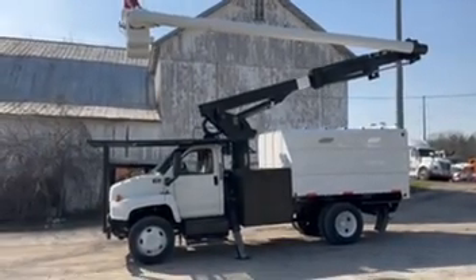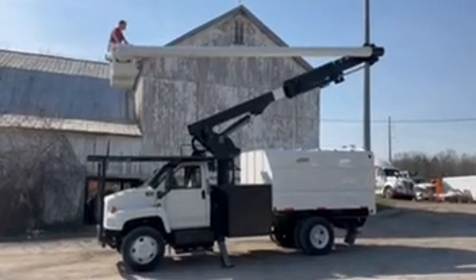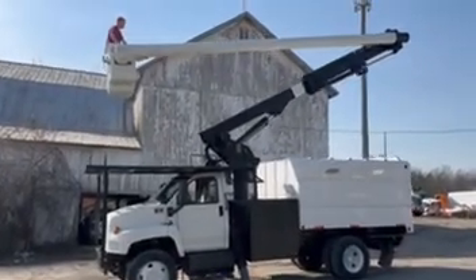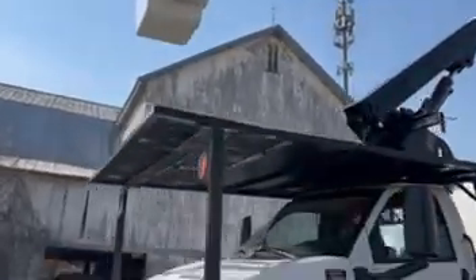Good day and welcome to sales. We've got a beautiful 2008 GMC, sandblasted, primed, and painted — just takes a regular driver's license to drive. It's a nice, fast-operating Altec boom with pistol grip. Here's a money-making truck that's ready to go.